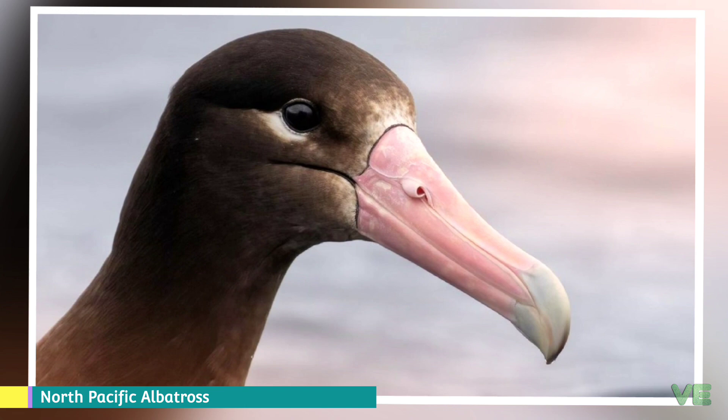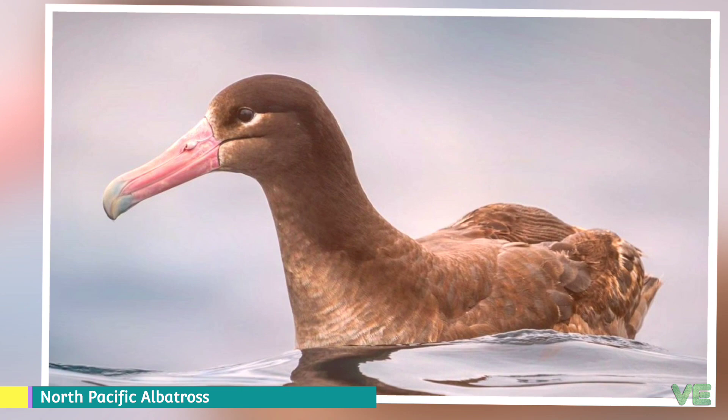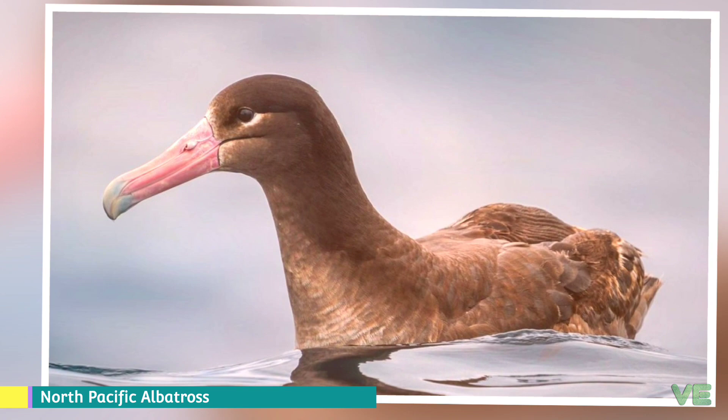These are the information about the North Pacific albatrosses. For a detailed encyclopedia about albatross and for additional information about individual species, please check the description below. That's it for now and thank you for watching. If you liked our video, please give a like and subscribe to our channel for more videos.